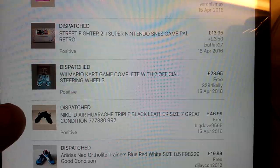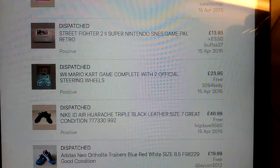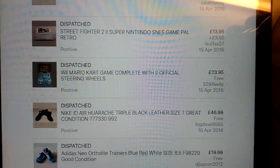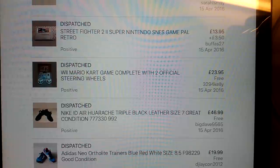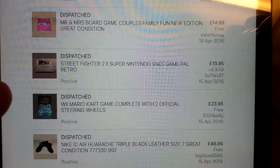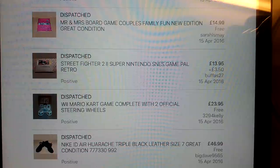These Nike Hirachis - you can't see them very well in that picture. I think I paid £15 or £20, something like that, quite a lot, but yeah, £47 back on them. They were leather Hirachis, black ID ones in really good condition. Wii Mario Kart - I sell this quite often with two wheels, you can just about make them out there in the game, £24 for that. Street Fighter 2, SNES game, £14 with shipping overseas.